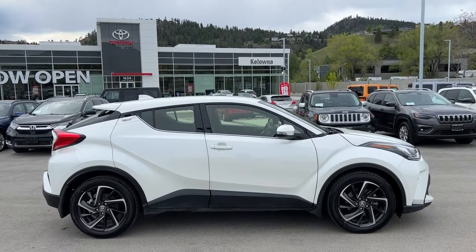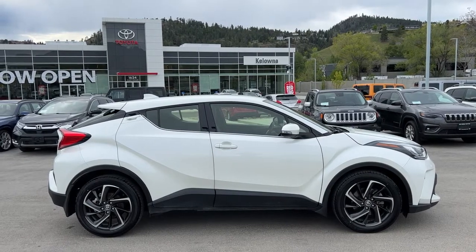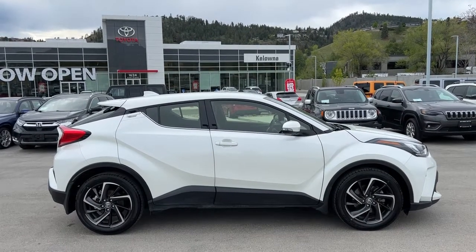Welcome to a video walkaround from Kelowna Toyota. We are located at our brand new building at 1624 Kerry Road in Kelowna, BC, Canada, right here in the heart of the Okanagan.